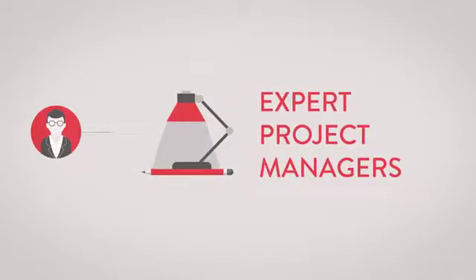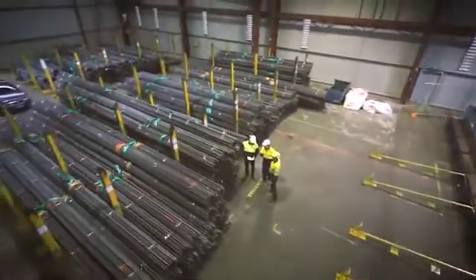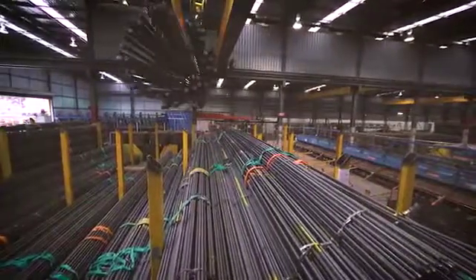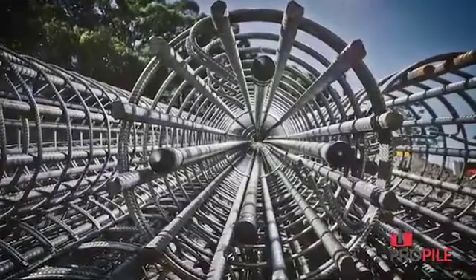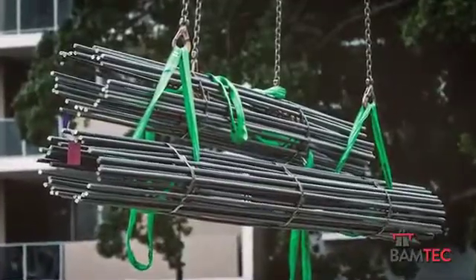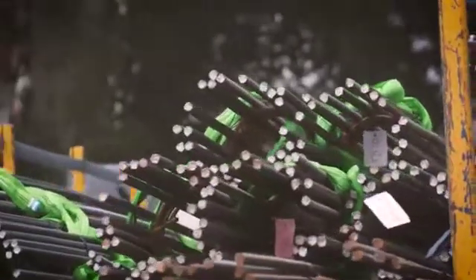As for quality, One Steel Reinforcing is number one in fabrication, overseen by expert project managers. One Steel Reinforcing offers consistent quality and technical excellence in custom solutions across five product ranges: Bar, Mat, Pro Cage, Profile Custom Cage, and BamTech.